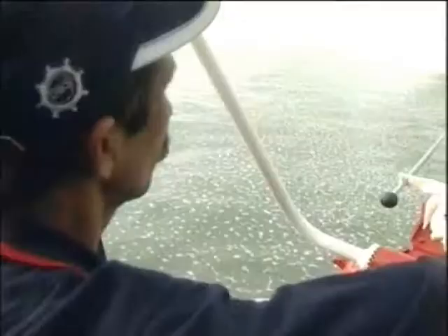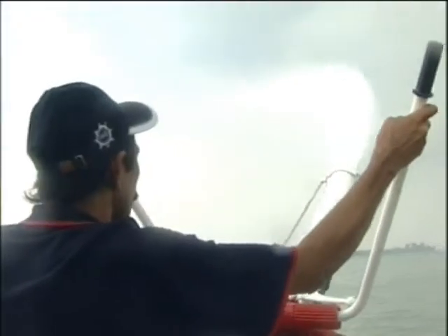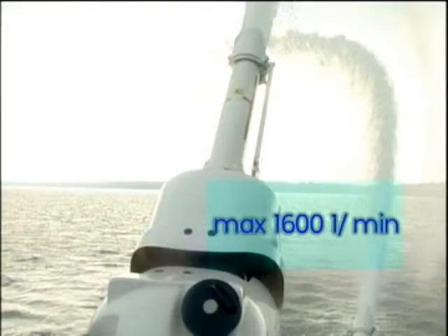A manually operated monitor, located at the front of the deck of the D-35FB, is capable of discharging water or foam solution with an output of maximum 1,600 litres per minute, including a foam barrel and a deflector.